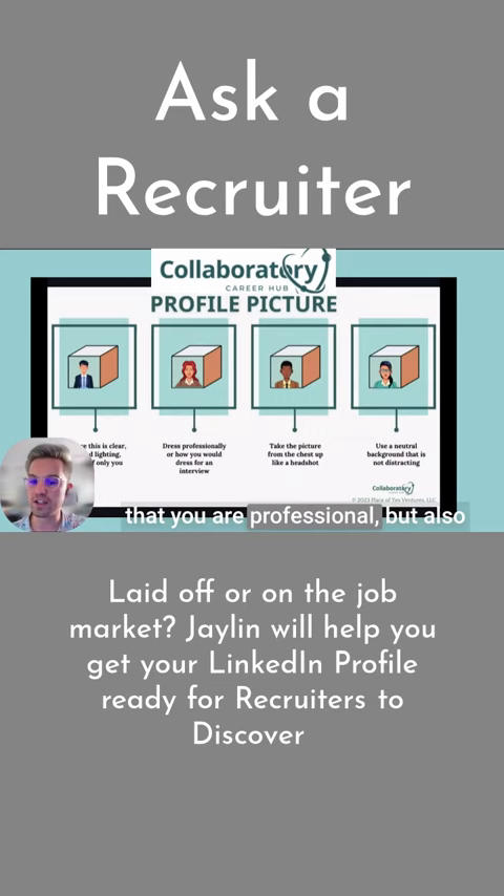A good way to show that you are professional but also show your personality a little bit — dress professionally or how you would for an interview. Each field looks a little different, so even looking up some ideas on how to dress professionally for an interview in your field can be very helpful.